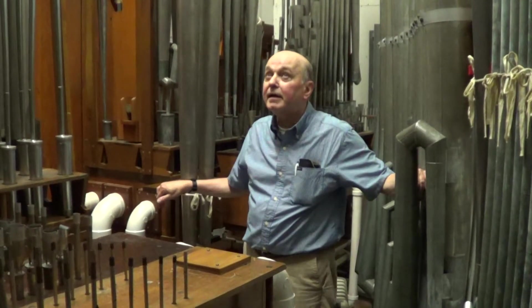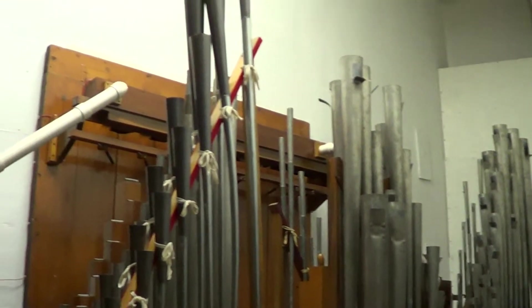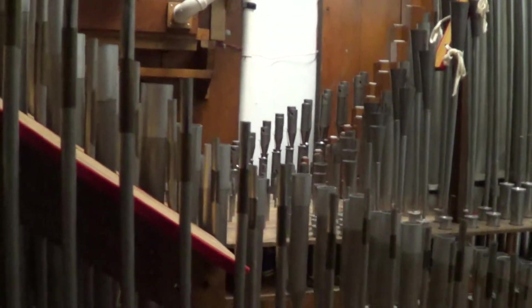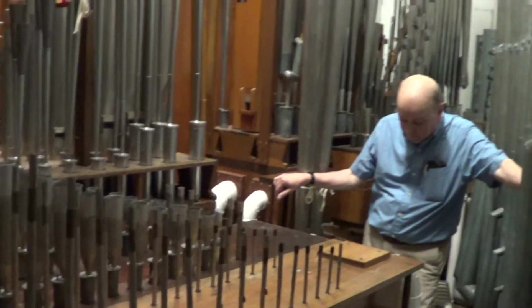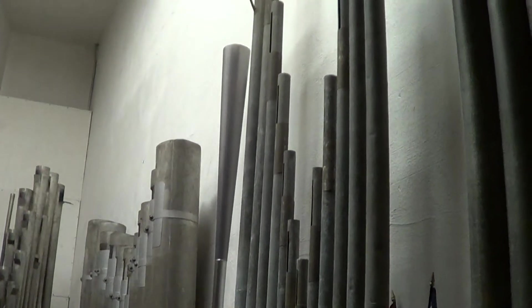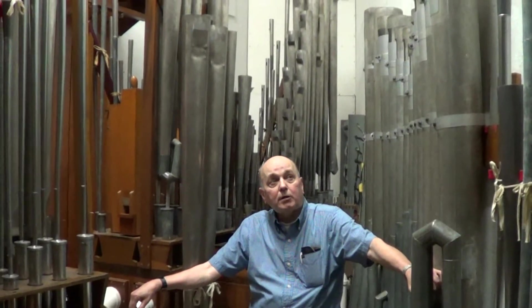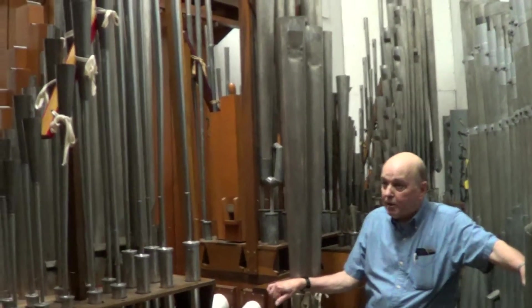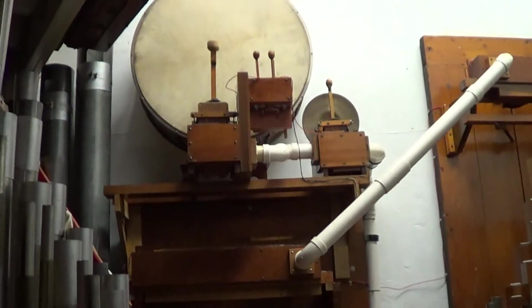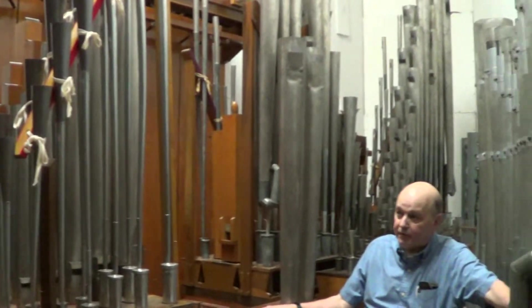We're now in the chamber at the Lafayette Theater. There are 11 ranks of pipes here. The whole organ is installed in this one chamber — it's a one-chamber installation. Originally there was an organ in this theater that was removed years ago; I believe it was a Moeller, and it was a one-chamber installation. So in 1991, when we began installing this organ — we had it playing in 1992 — Dave Kopp, our chairman at the time, did the layout and the configuration of the stops, and we were able to get everything into this chamber, all 11 ranks.